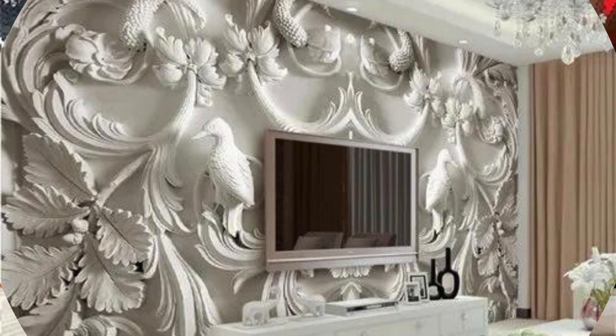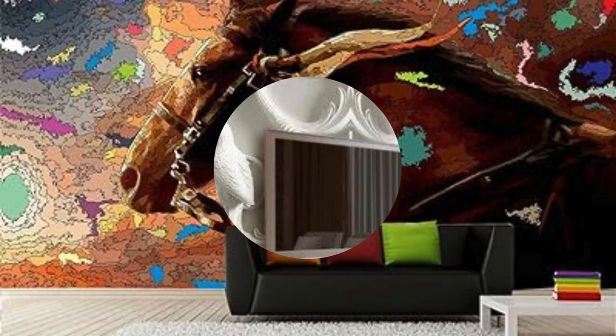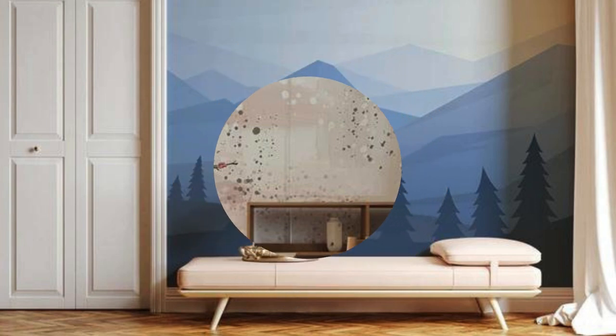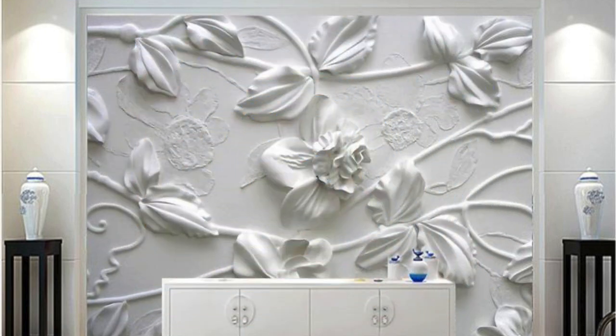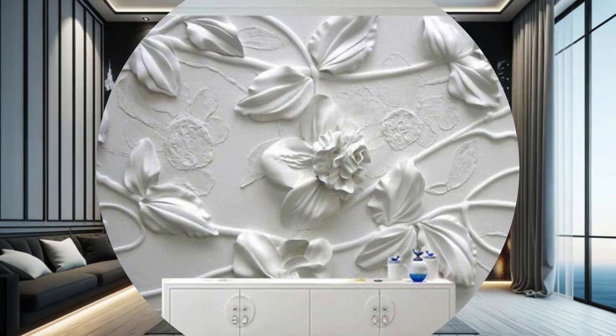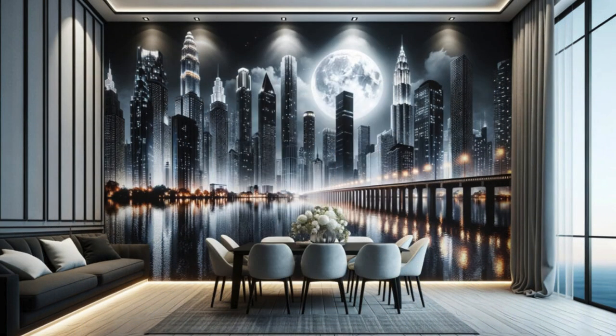The versatility of 3D wallpaper knows no bounds, offering a spectrum of options that cater to diverse tastes and preferences. Whether you seek the tranquility of nature, the energy of urban landscapes, or the mystique of otherworldly realms, there's a 3D wallpaper designed to suit every mood and style. From geometric patterns that play with perspective to abstract compositions that challenge conventional notions of space, these wallpapers invite you to explore the boundaries of visual perception.